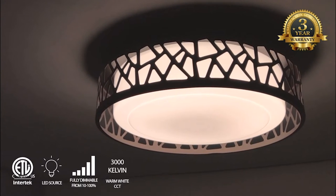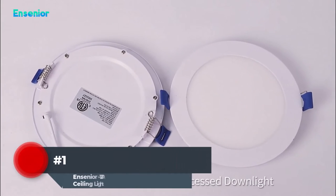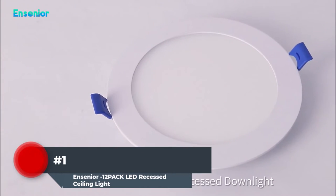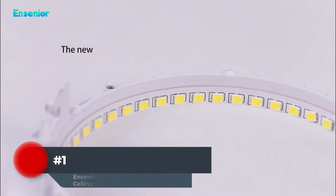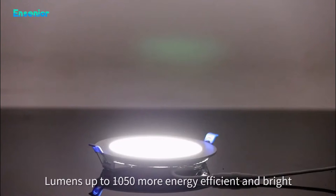Without any delay, let's start the video. Number one: this set from Insenior is a good option if you want energy-efficient LED lighting but don't want a ceiling light that overpowers the aesthetic of the room. You may put these LED lights, which have a six-inch diameter, in new ceiling sections, or you can use them to replace current fixtures.